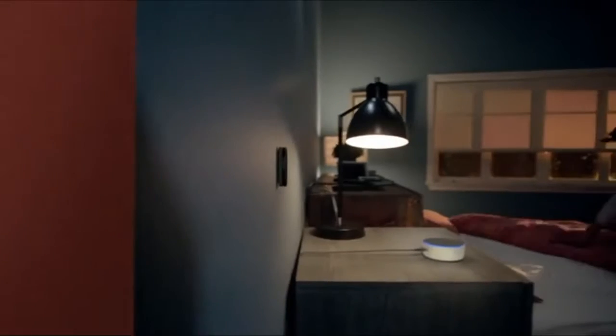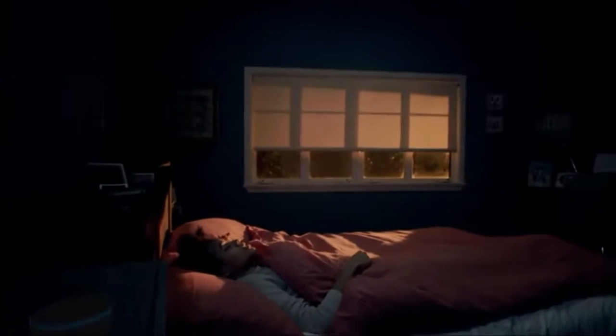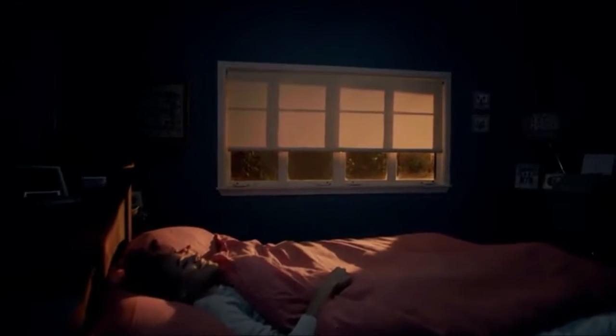Alexa, change the bedroom temperature to 65 degrees. Okay. Alexa, lights off. Okay. Alexa, good night. Good night. Sleep tight.